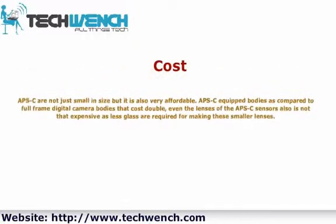Cost: APS-C cameras are not just small in size, but also very affordable. APS-C equipped bodies cost significantly less compared to full-frame digital camera bodies, which can cost double. Even the lenses for APS-C sensors are not that expensive, as less glass is required for making these smaller lenses.